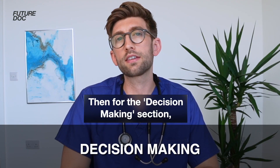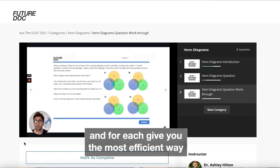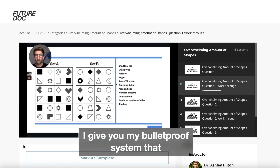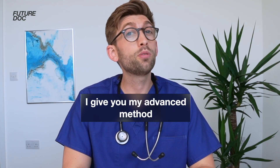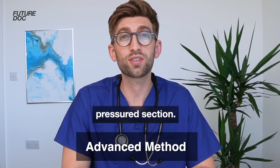Then for the decision making section, we give you the six possible types of questions that come up, and for each give you the most efficient way to tackle them. And then finally, for the abstract reasoning, I give you my bulletproof system that identifies any possible pattern that shows up in these questions. And when you've mastered that, I give you my advanced method that helps you speed up and maximize marks in this very time pressured section.